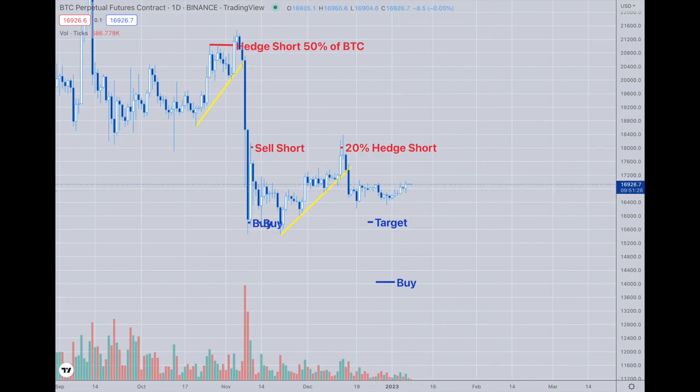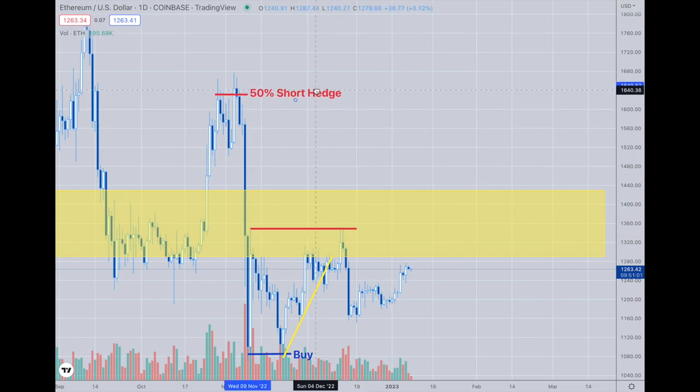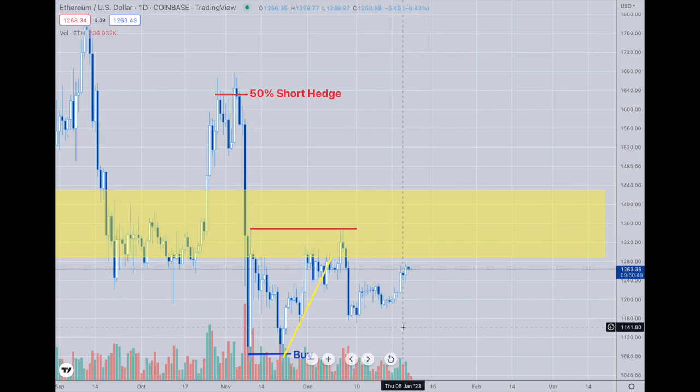Ethereum is doing the same thing pretty much. It's a little bit ahead on a percentage basis, being at 1263. Its resistance is right around that 1340 to 1350 area. This is one that I really like to possibly break out higher and have a little bit more momentum — it has a little bit more volatility than Bitcoin, so it leads the way.